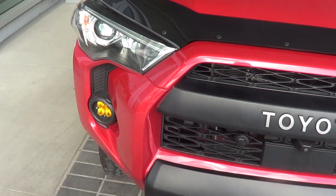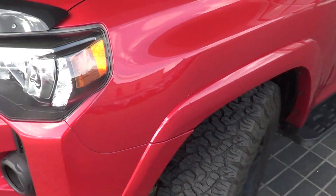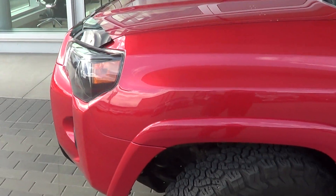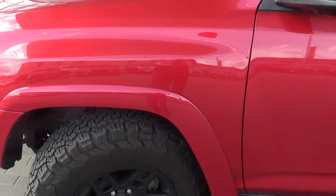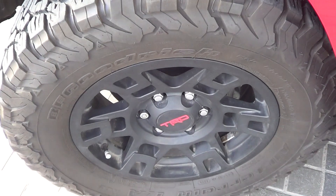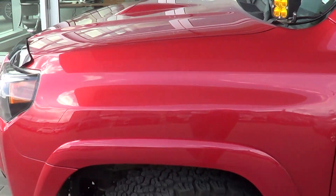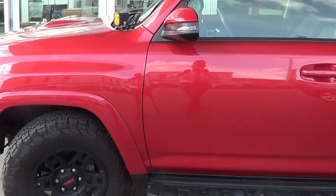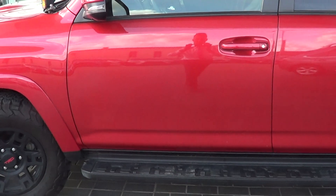Everything looks good — we've got the 360-degree camera and navigation on this one, so it's just really well equipped. Left front side here, again no marks to point out, looks great. Left front wheel and tire has lots of tread life remaining, which is nice. You can definitely tell the previous owner took really good care of it — it hasn't been battered or beaten.